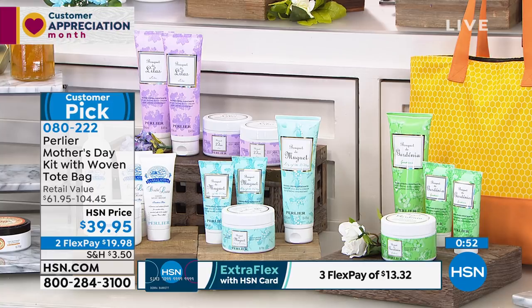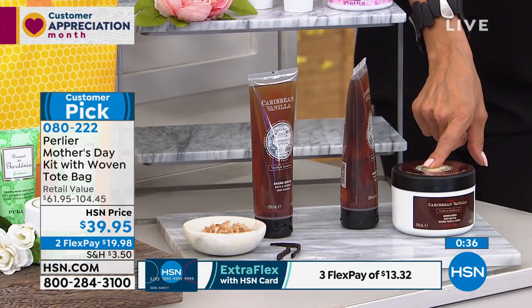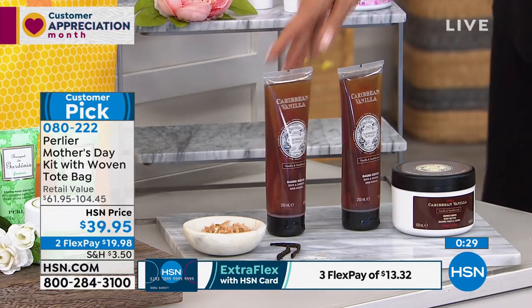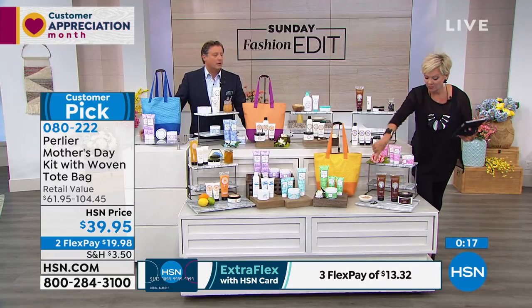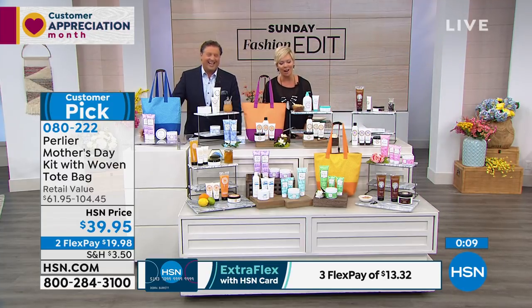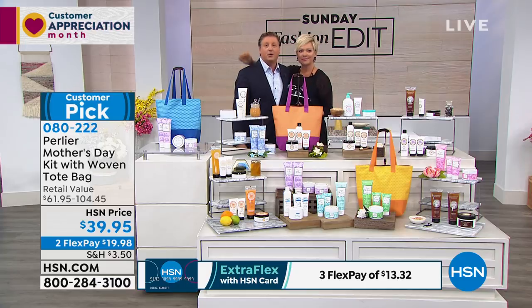The item number is 80222. We did sell out of double latte. The next to sell out is going to be the Caribbean vanilla sandalwood — there are less than 200 available. This tub alone normally sells for around $35 to $40, and it's two and a half times the size, so you're over $100. With two shower gels, the special retail on that kit would normally be around $104, but you're getting it for $39.95.